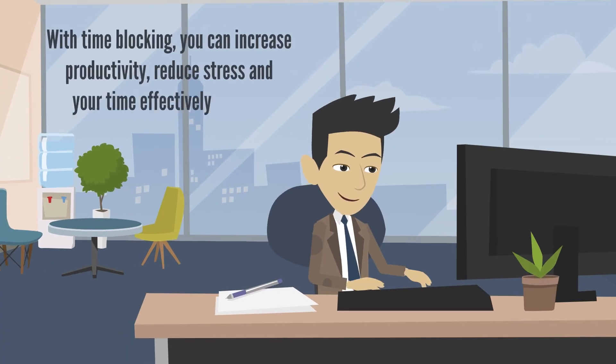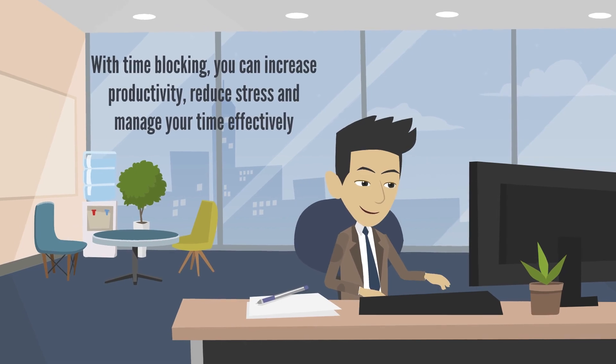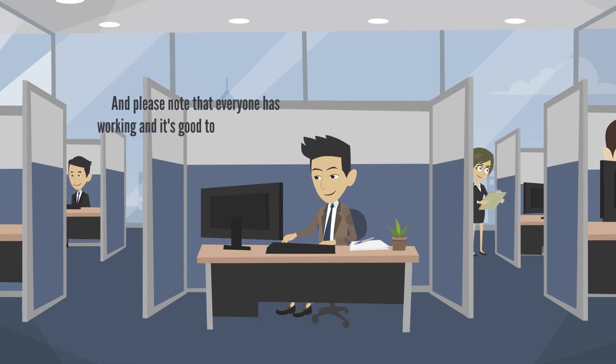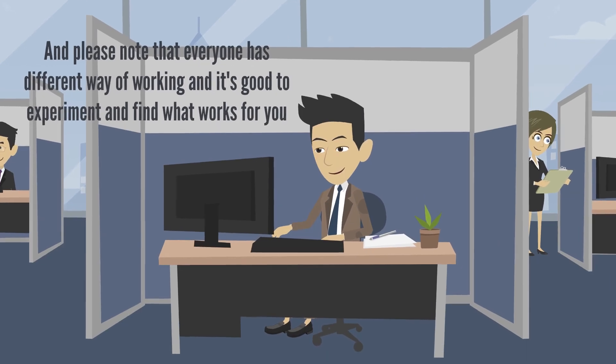With time blocking, you can increase productivity, reduce stress, and manage your time effectively. Give it a try and let us know your experience in the comments below. Please note that everyone has a different way of working, and it's good to experiment and find what works for you.